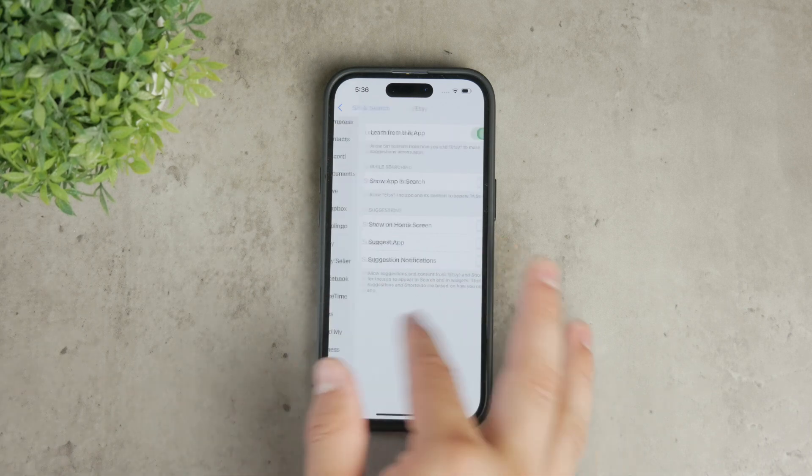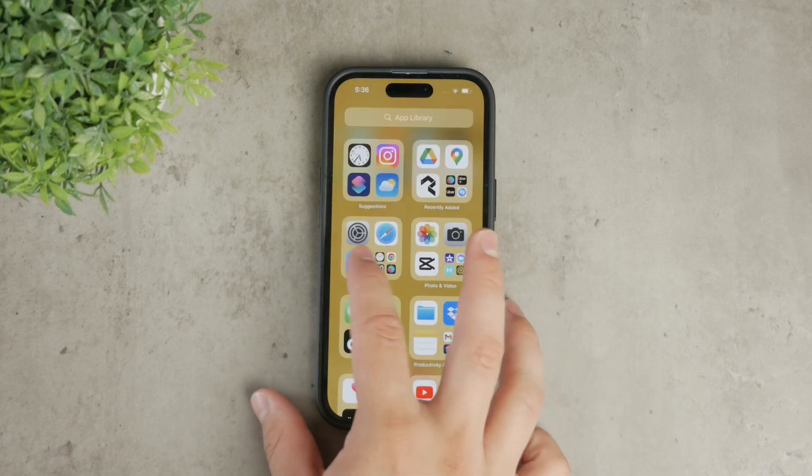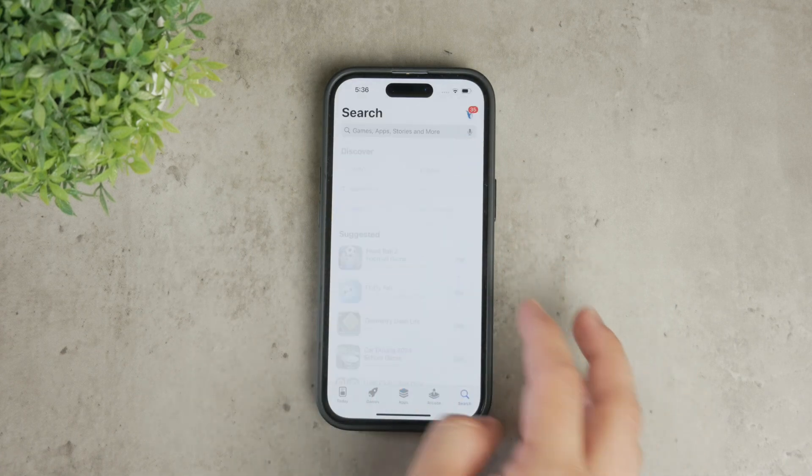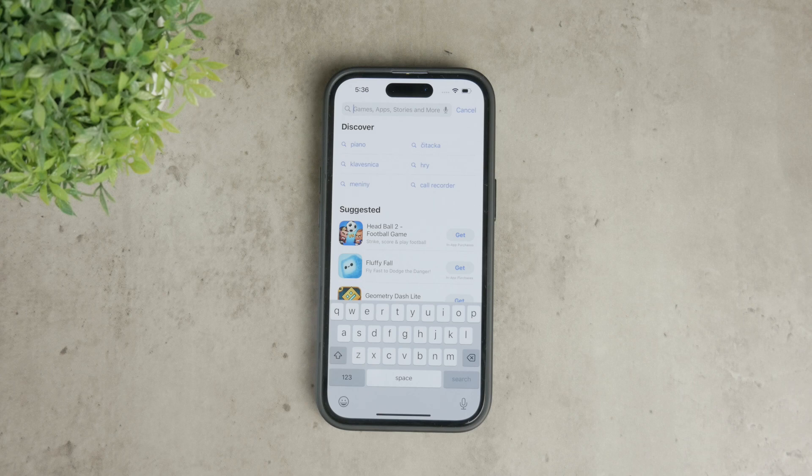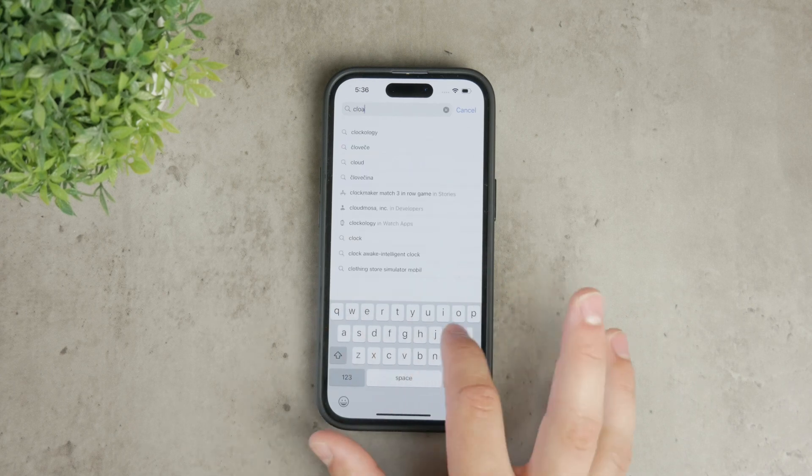Aside from these built-in iPhone features, there are third-party apps that offer additional options to hide apps. One such app is Cloak, which allows you to lock apps using a passcode or Face ID.